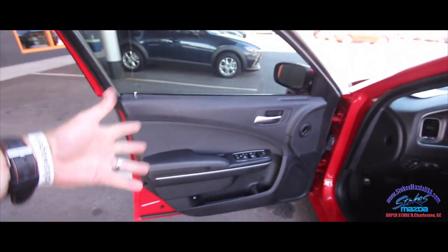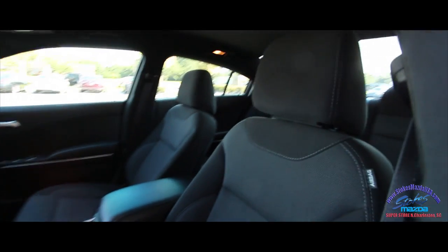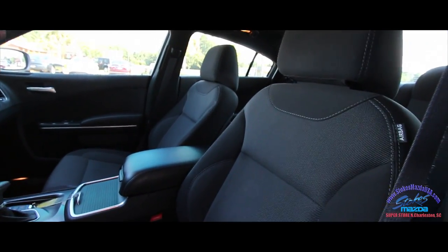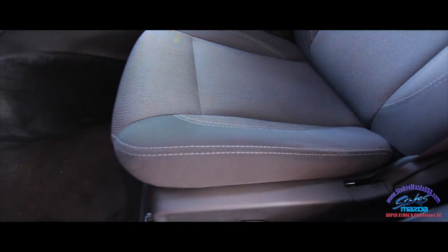Power windows, power door locks, power mirrors — you're getting all that. Lots of cubby hole spots to throw bottles of water. It has a black cloth interior with seats that are very clean — still smells good. When it's hot outside you can smell anything going on inside a vehicle, and this one's okay.